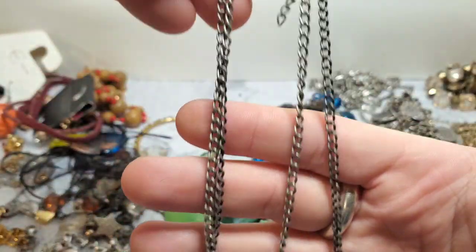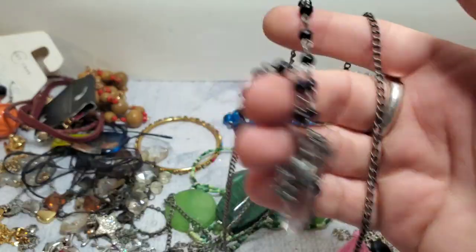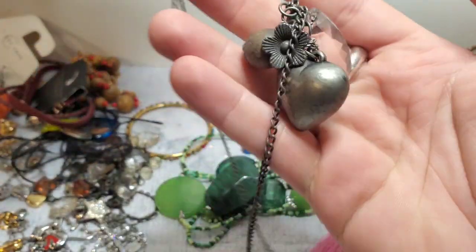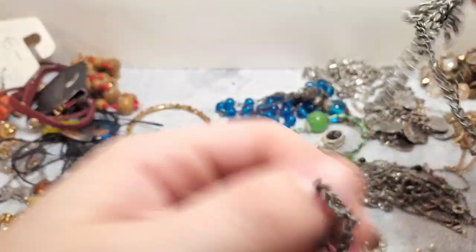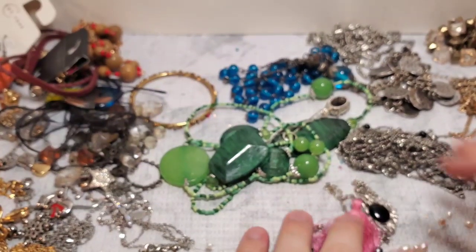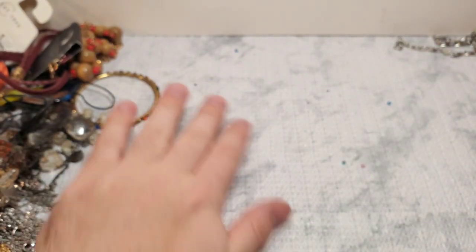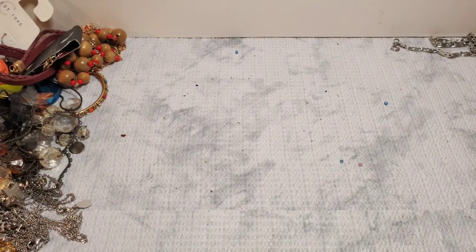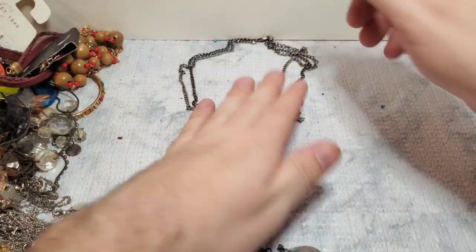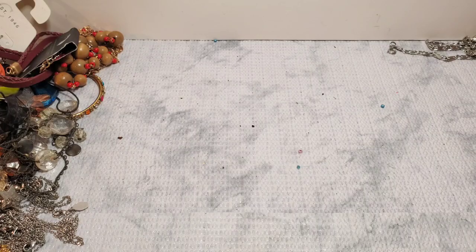First thing is this antique silver tone charm necklace. It has some really cute little charms — a little angel, a little crystal, and a little tassel. A really cute double layer antique silver tone necklace. So that will probably go to Clothes Mentor or Style Encore.